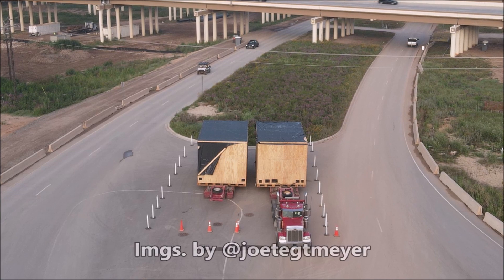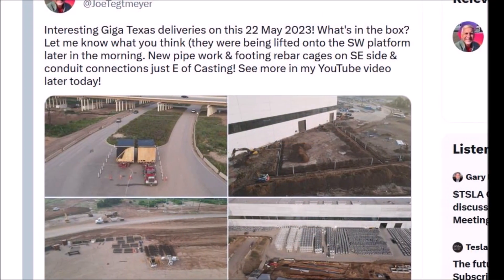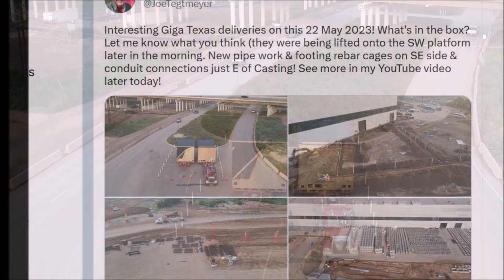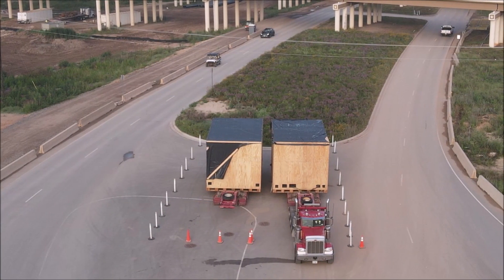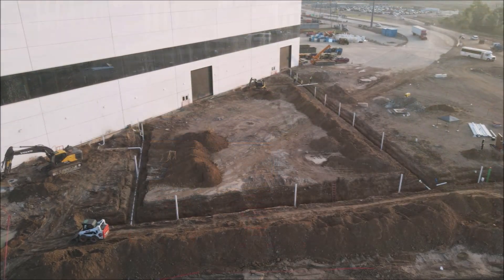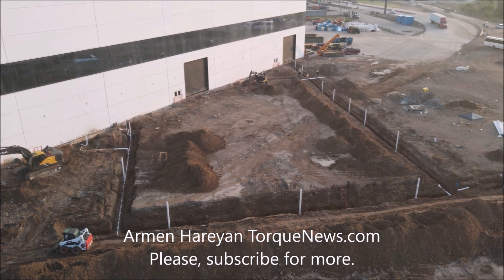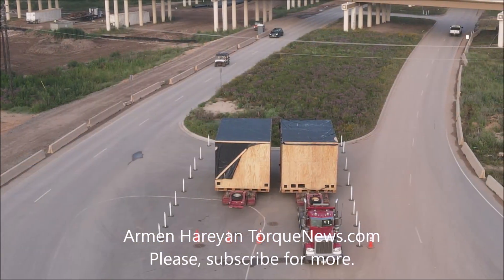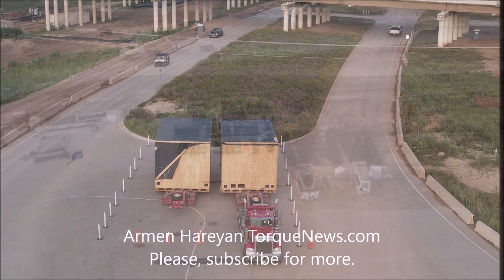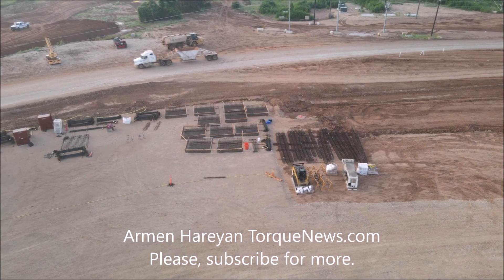Tesla Gigafactory Texas drone operator Joe Techmeyer today teased mysterious deliveries on May 22, 2023. He took to Twitter to share an intriguing observation about the arrival of mysterious deliveries at Tesla's Gigafactory in Texas, hinting at the contents of boxes being lifted onto the southwest platform. The deliveries appear to involve new pipework and rebar cages on the southeast side of the Gigafactory, and conduit connections located just east of the casting area.